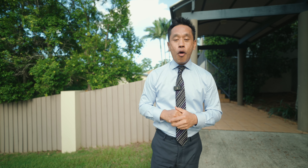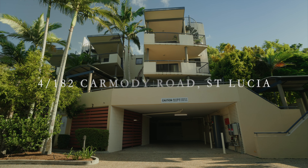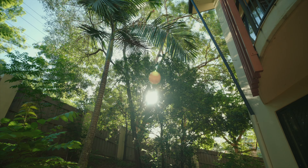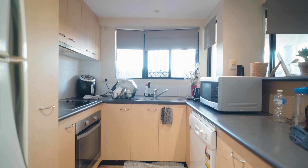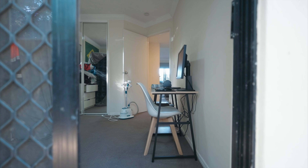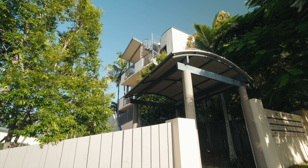Hi, I am Anton from Ray White. Welcome to our brand new listing at Unit 4, 182 Camoody Road in Saint Lucia. We hope you enjoy the property walkthrough.